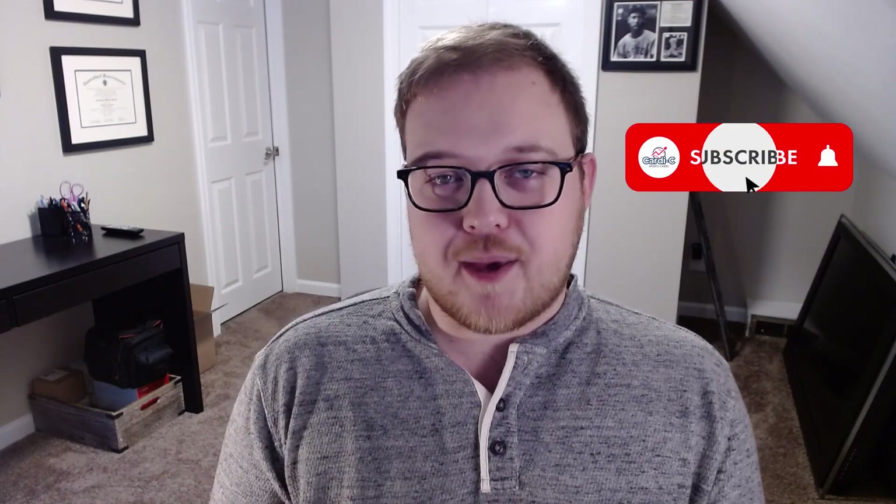I'm Cardi C. If you guys have not been by the channel before, welcome and thank you for stopping by. On the channel, we explore ways to grow your sports card collection and potentially make some money along the way by gaining a deeper understanding of the hobby. If you enjoyed today's content, make sure to hit that thumbs up button, consider subscribing for future content, and hit that notification bell. Alright, let's flip the camera around and take a look at the cards going out this week.